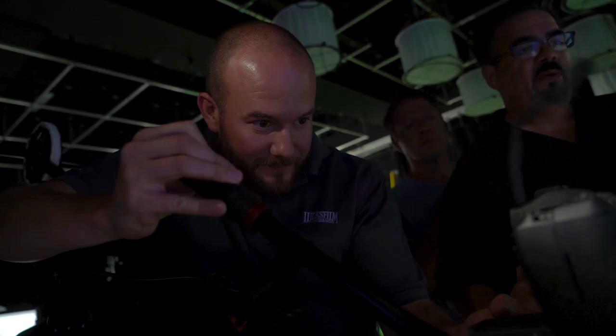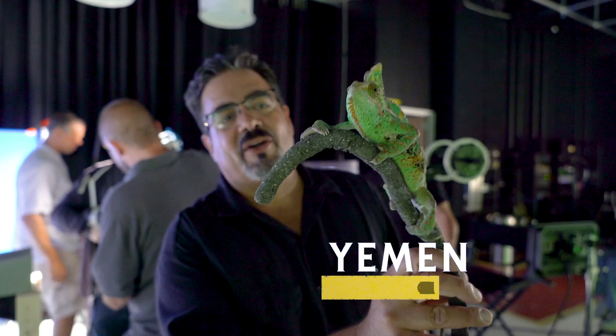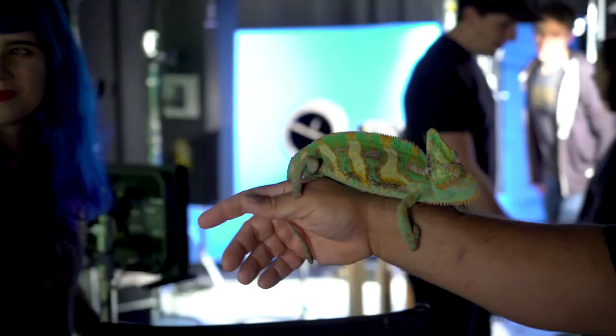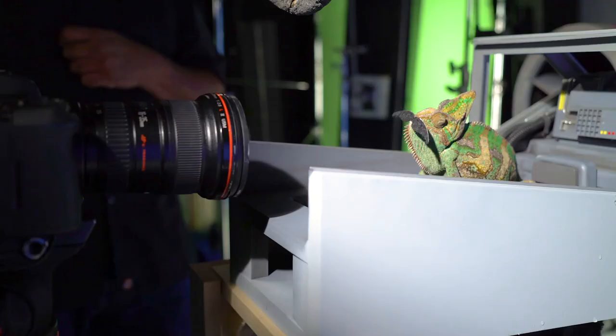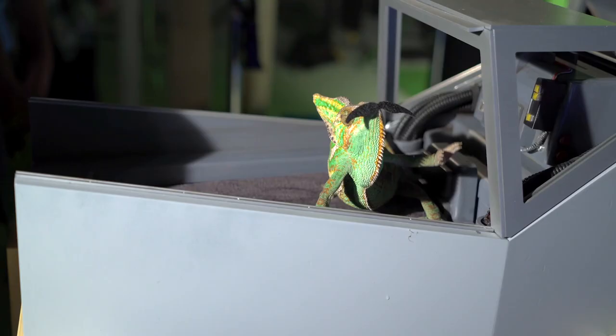This is Yemen, our veiled chameleon. He's about four years old, working here today having some fun. This was a good casting. We need the mustache, remember? We need the mustache. Look at his little hands.